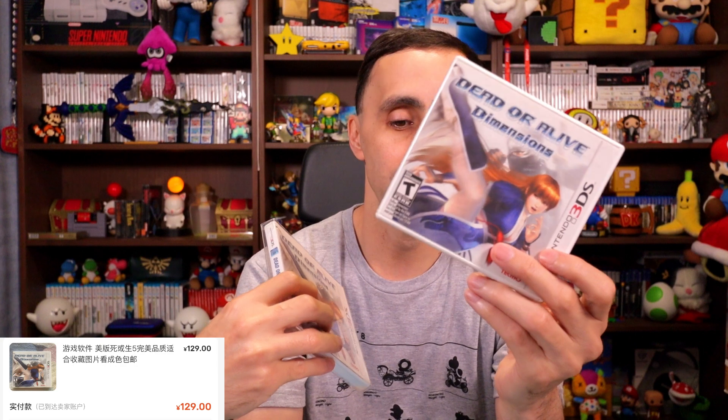Dead or Alive does very well for us. I picked up two copies — both used. One I paid 129 RMB, about $18, and the other 100 RMB, $14. They tend to sell for about $35 each. We already have it in the collection so both of these are going to be flipped.